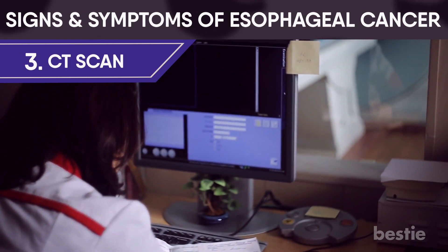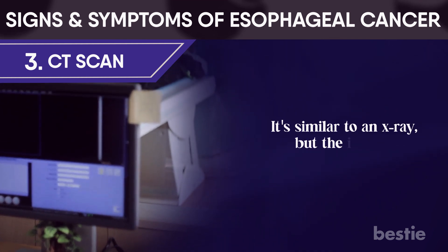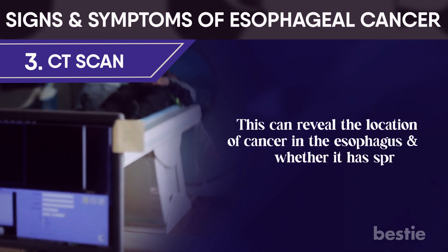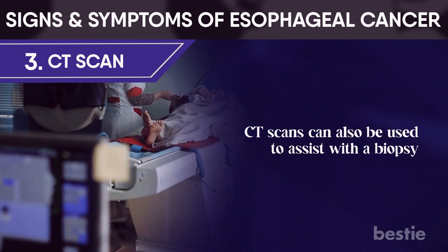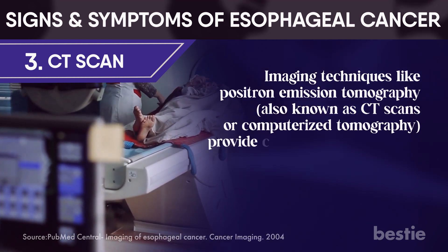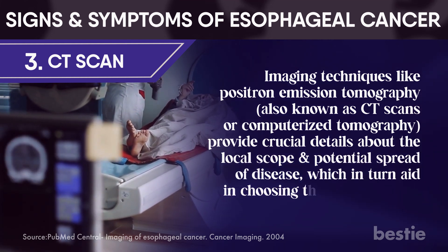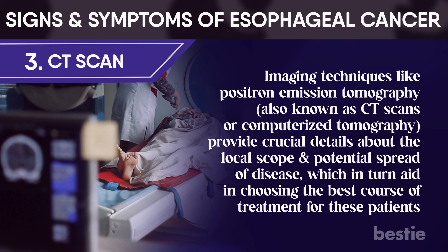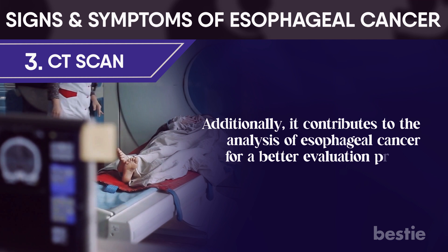CT scan: also commonly known as a CAT scan, it is similar to an X-ray but the images are more detailed. This can reveal the location of the cancer in the esophagus and whether it has spread. CT scans can also be used to assist with a biopsy. Imaging techniques like positron emission tomography and computerized tomography provide crucial details about the local scope and potential spread of the disease, aiding in choosing the best course of treatment and contributing to the analysis of esophageal cancer for a better evaluation process.